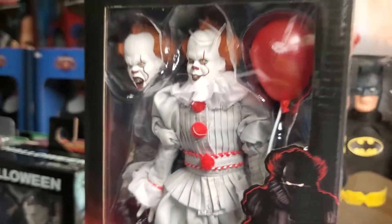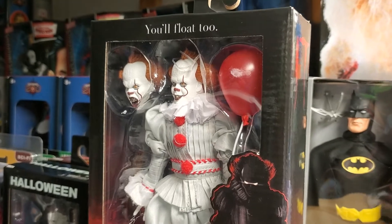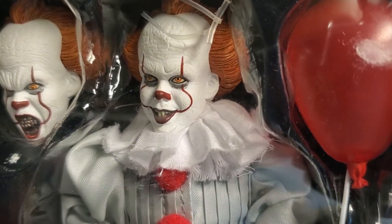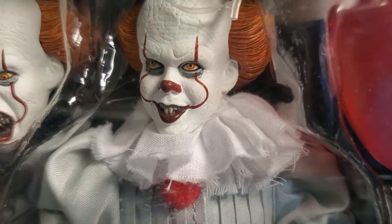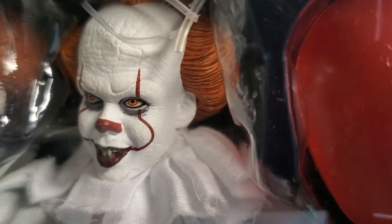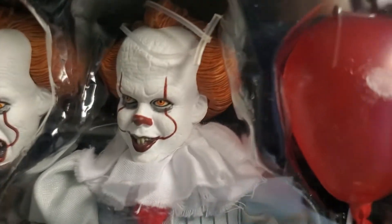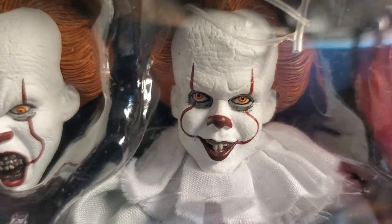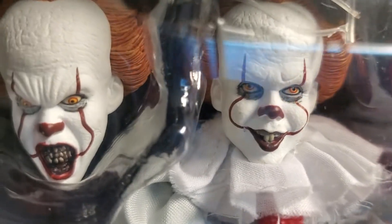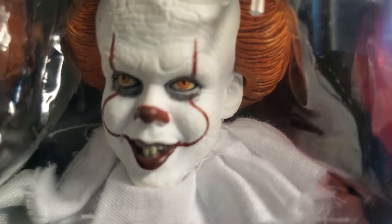Some of my collector buddies tell me you have to put a budget together and pick out what you want. Not everyone can afford to go out and purchase 20 NECA figures at $30 a pop — it's just not in everyone's budget. I even had a gentleman comment on one of our NECA videos saying he'll just watch the videos on our channel and it'll save him a hundred to two hundred dollars.